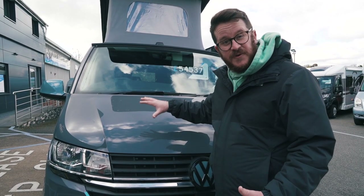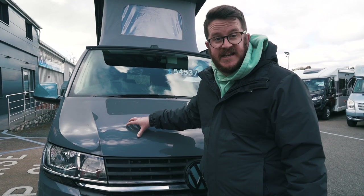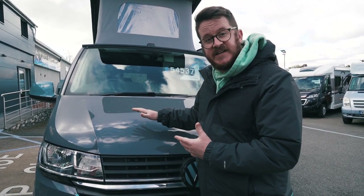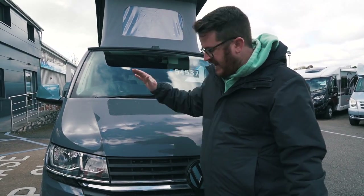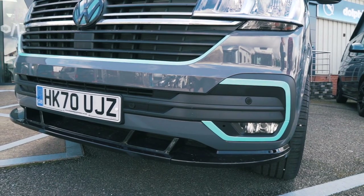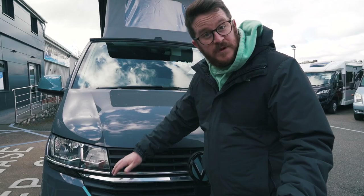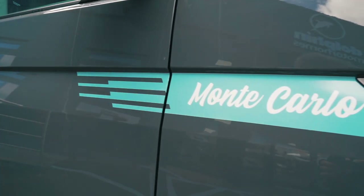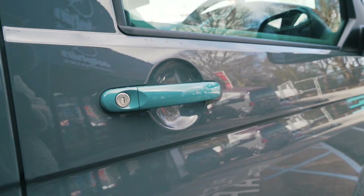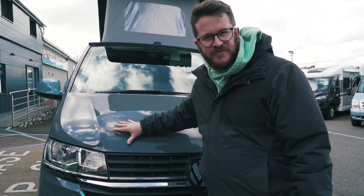This Monte Carlo is fitted with the 2 litre 150 horsepower turbo diesel engine mated to the DSG gearbox, which we all absolutely love. Although it has the traditional T6.1 front end, it's got extra sport line splitters on the bottom which look really cool, complemented by the awesome blue colour with little accents around all the edges. It goes really well with the base grey colour.